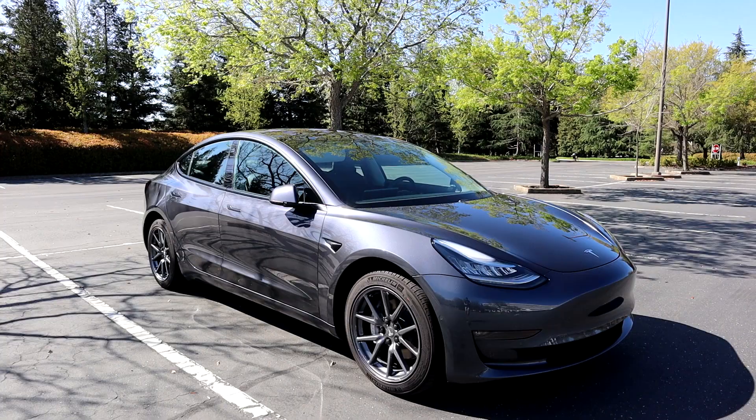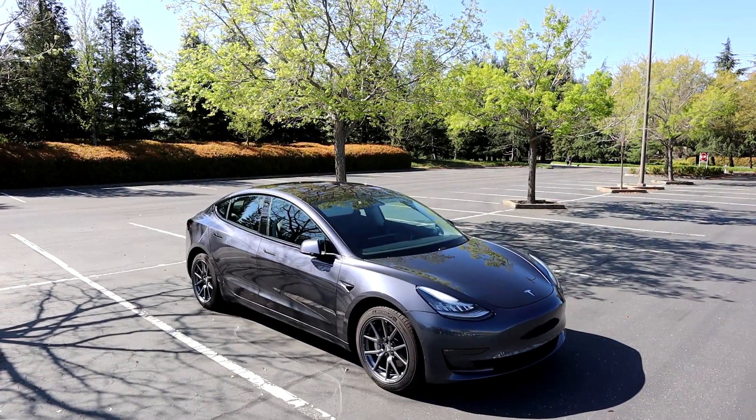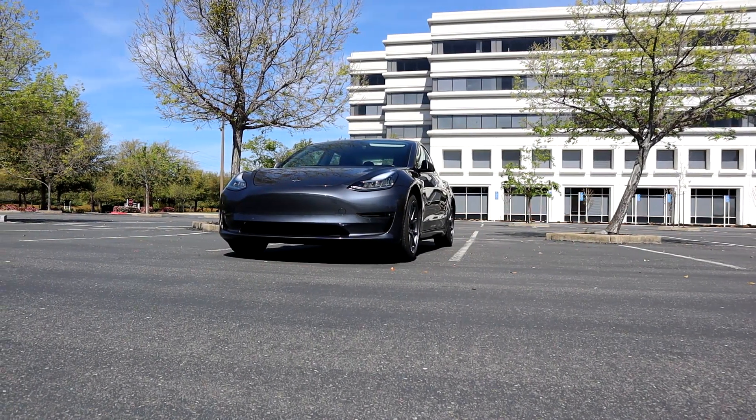Also, I kind of think of the charge limit setting as a point-in-time snapshot. So keep that in mind — think of it as the BMS taking a snapshot at 90% when the car gets there. And once the BMS sees that charging is at 90% and stops because it's hit that limit, then everything else kind of isn't in the control of the BMS.